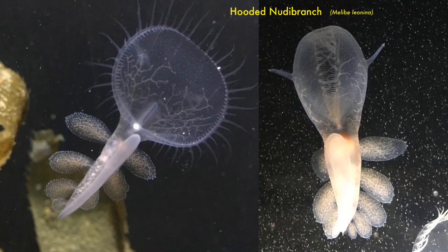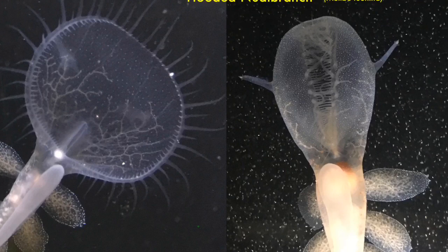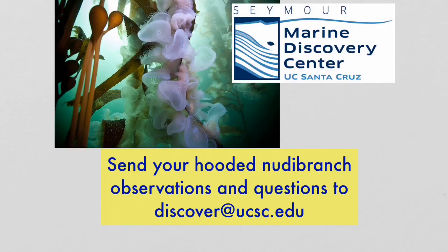I bet you even noticed some other interesting structures that we haven't discussed. I hope you'll keep wondering and investigating to learn more just like our scientists do. Until next time, keep on being curious and do your part to protect the ocean. You can send your hooded nudibranch observations and questions to Kevin at discover@ucse.edu. See you next time.